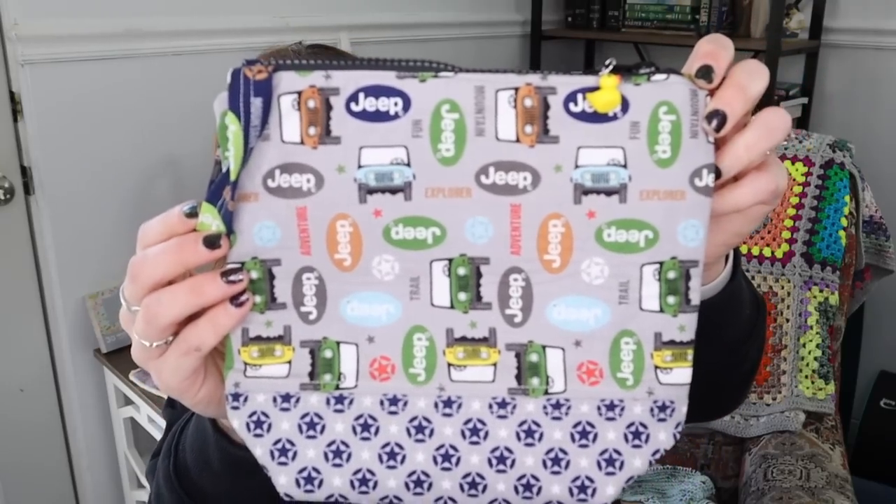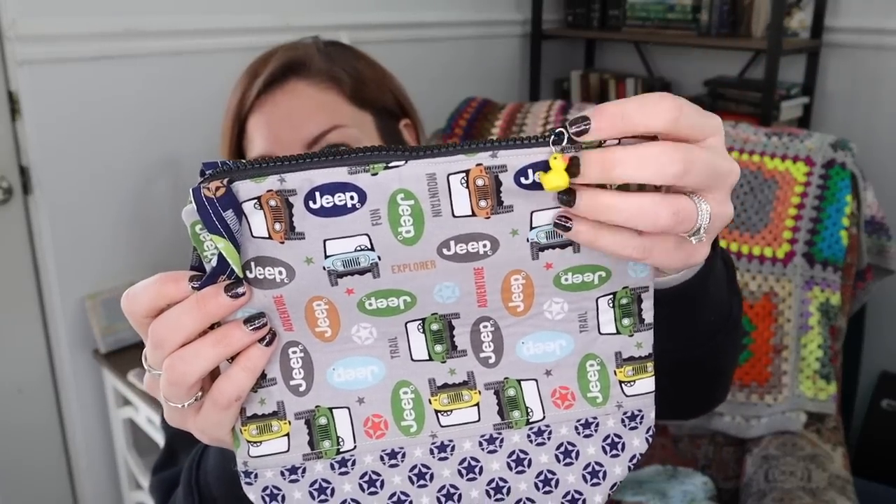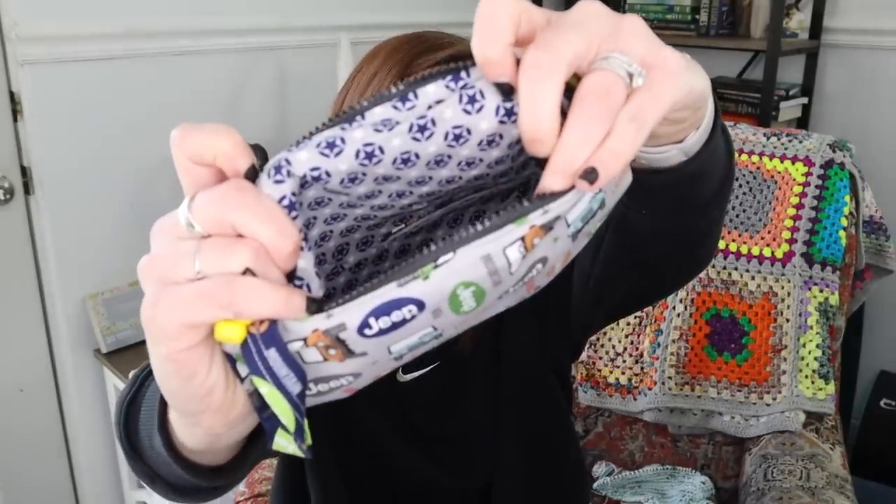I also received a gift in the mail from such a sweet viewer. She had purchased some fabric to make herself a bag and made me one as well. I have a Jeep Wrangler and love going on drives and to Jeep events — if Eric's driving, I'm knitting, so I love having special project bags for Jeep knitting. This one is so cute, and she even put a little duck on there, which is a Jeep thing. It makes me very excited for warmer weather so I can put this bag into use.